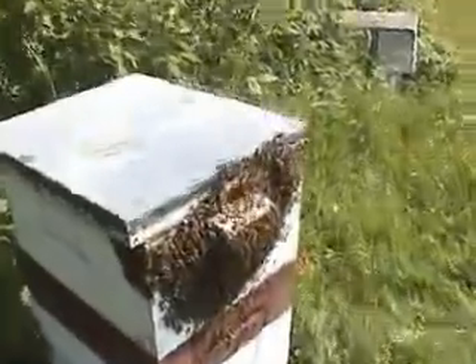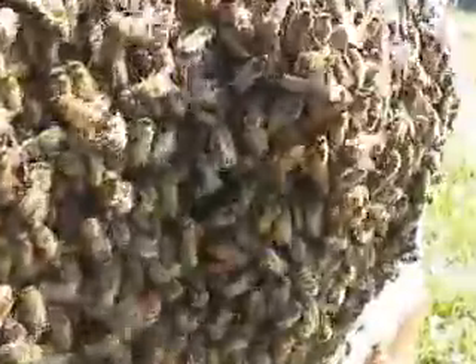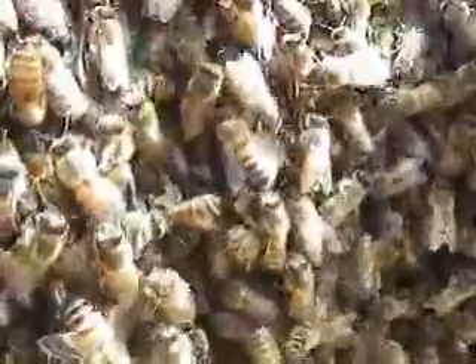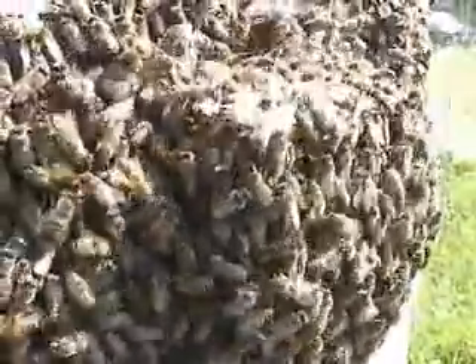A honeybee colony contains tens of thousands of bees. Most of them are workers. The workers are female, but they are unable to lay fertile eggs. Only the queen, a fully developed female bee, is able to lay fertile eggs — eggs that will develop into adult bees.